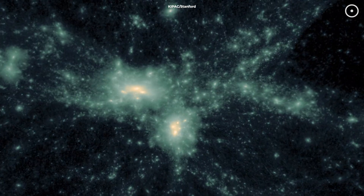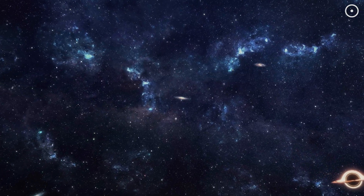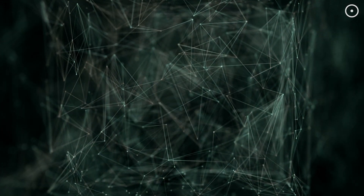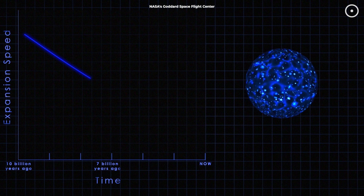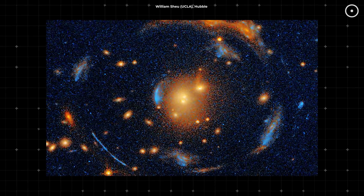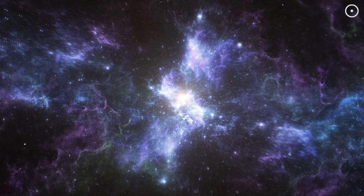And the coolest part? Understanding dark matter could unlock the mystery of how galaxies form, how the universe evolved, and what might happen to it in the future. Such a discovery can also help answer questions like how did the universe get its shape and what's causing it to expand faster and faster. One of the biggest mysteries out there is dark energy — the force driving the expansion of the universe. Scientists don't really know what dark energy is yet, but by studying massive gravitational lenses like the Carousel Lens, they can measure how the universe is expanding and test their theories about dark energy.